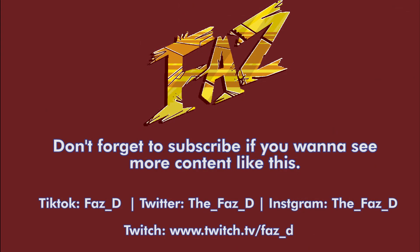Thanks for watching everyone! Don't forget to subscribe if you want to see more content like this. You can find me on TikTok, Twitter, and Instagram, and we do livestream a lot on Twitch. It would be super helpful if you share the video, and as always, hope you guys have a very wonderful and happy Faz Day. See you next video everyone!